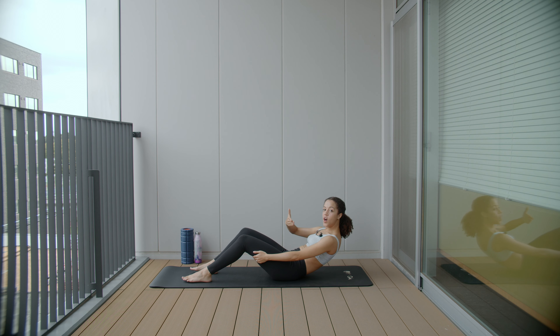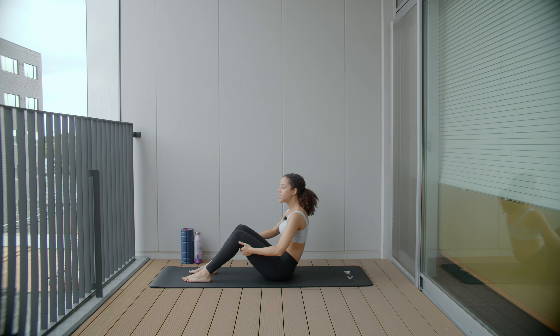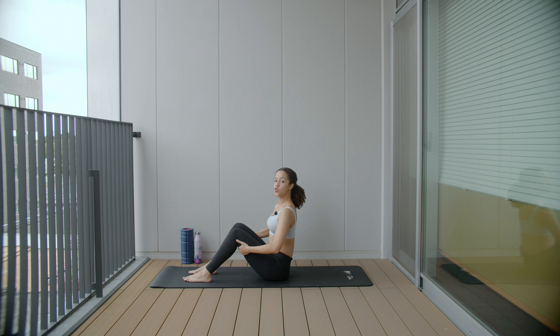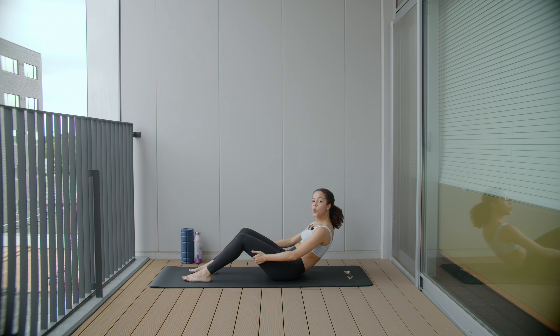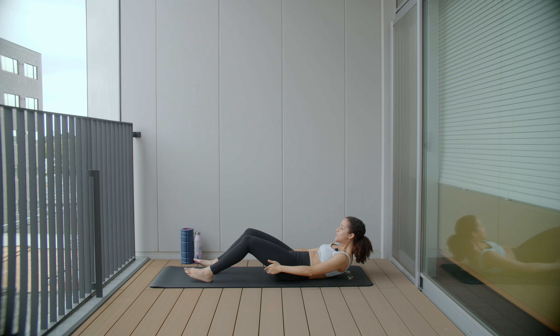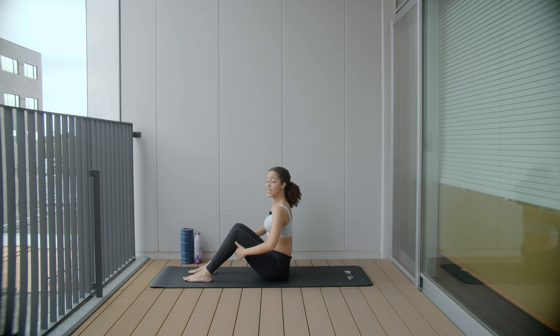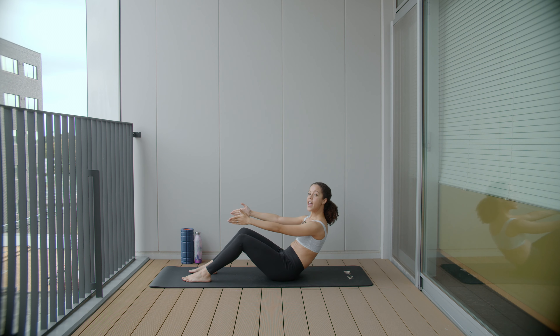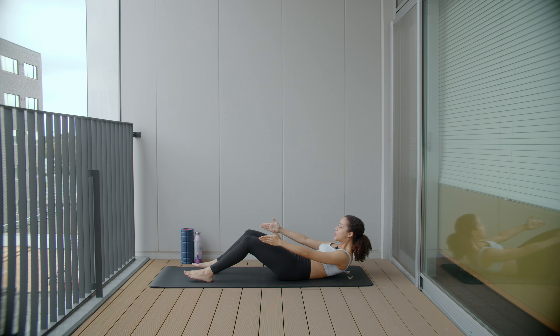We're going to hold that last pelvic tilt and go into some roll-downs. As we roll down towards the mat, we're trying to lay our spine onto the mat one segment at a time, from the bottom of the spine to the top — nice and controlled. Come back up. The aim is not to get as low as possible, although that is great; it's about control. Pelvic tilt, tension in those abdominals, controlling that lower spine onto the mat from bottom to middle to top, and exhale as you come up.